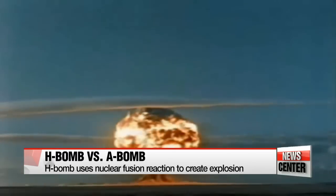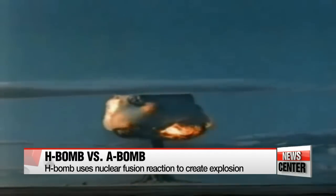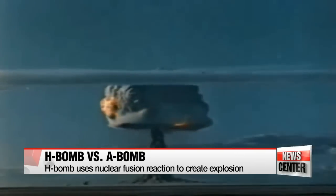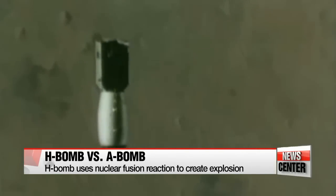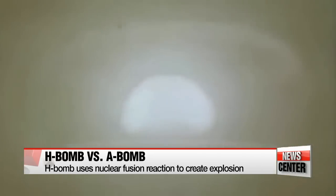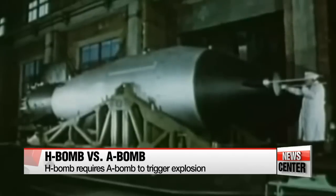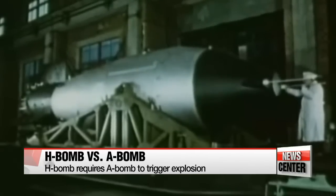Hydrogen bombs, or thermonuclear weapons, are also known as fusion bombs because they require a fusion reaction between hydrogen isotopes. A fusion reaction requires an enormous amount of energy to trigger it — that energy is produced from an A-bomb. So in essence, an H-bomb requires an A-bomb inside it to set it off.